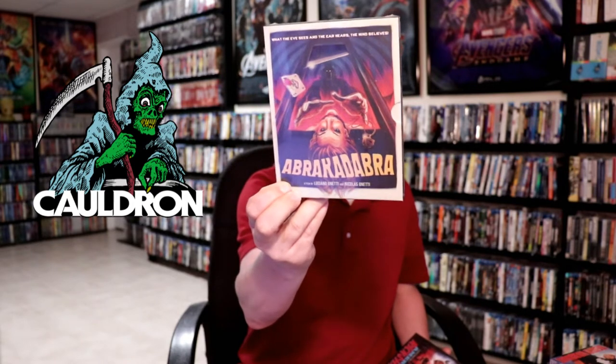From Cauldron — I think that's their name, it's a new horror label — I got Abracadabra, really nice looking little slipbox with a Blu-ray, embossed and everything. I ordered this one and the other one was American Rickshaw. The trailers look really good — these are pretty cheesy 80s or 90s movies. I got both of these and they seem to be really good.